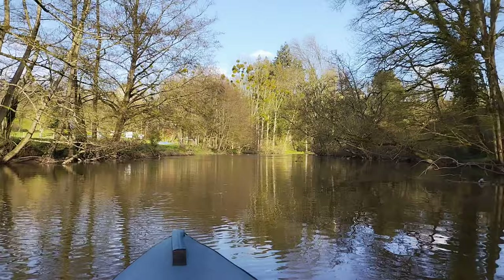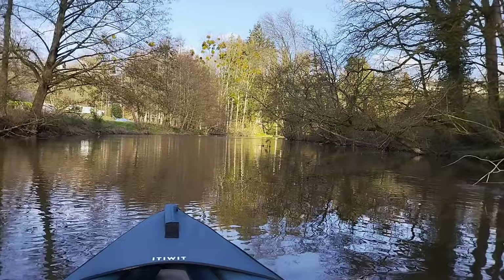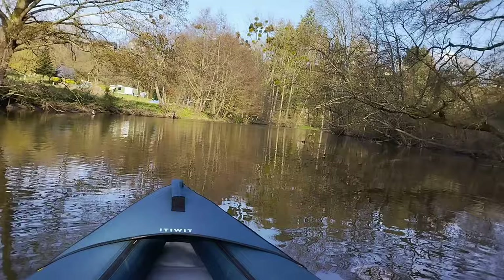I'm just gently riding the current back down, just occasionally giving a little touch, using the paddle to steer. It's very different from using a rudder — it's a very different kind of navigation. But I enjoy this as well.